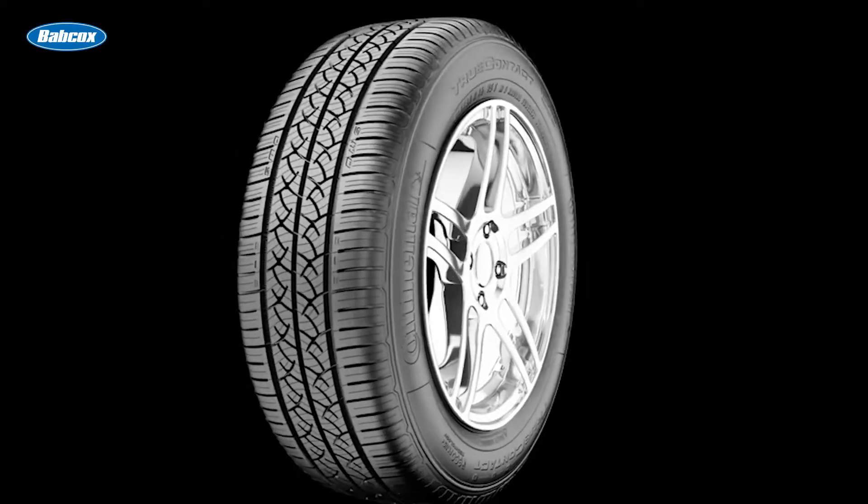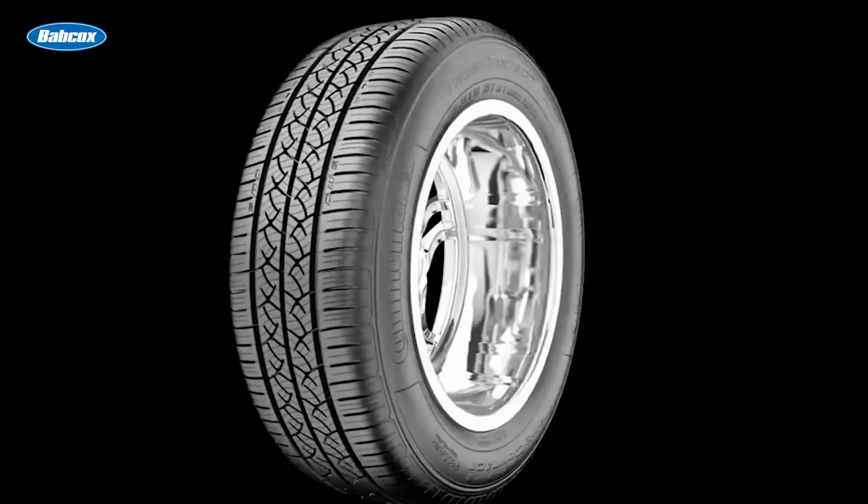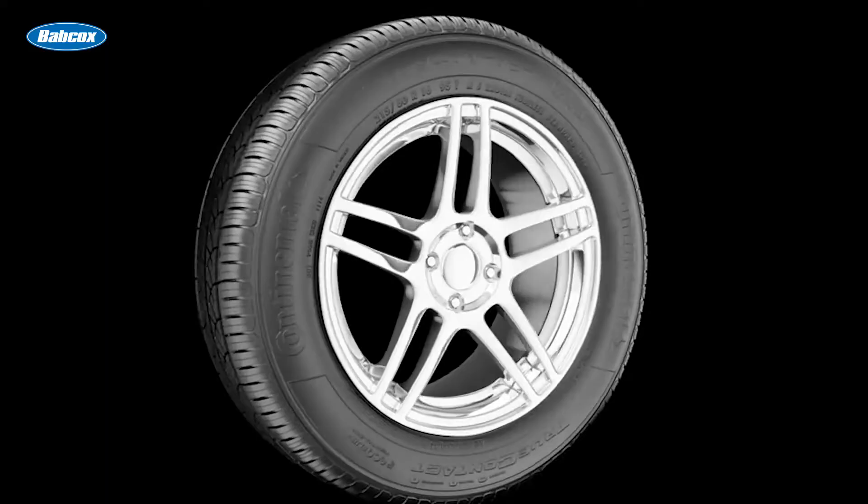In addition, the tire's compound can also impact the noise it generates. For example, the harder and stiffer the compound, the more noisy the tire may be.